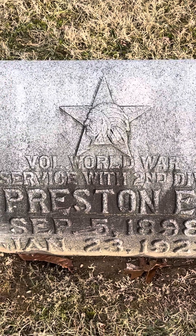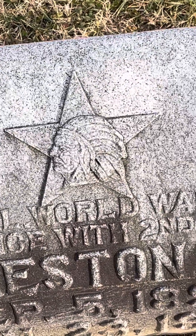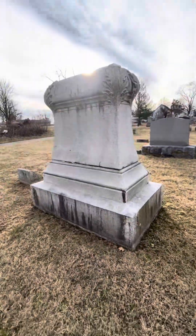World War I. And then the Indian Head. That is their monument. As you can see, this is a very large monument.